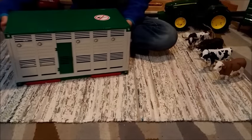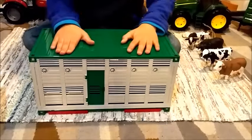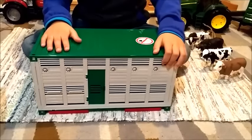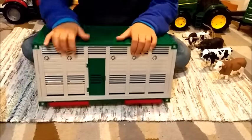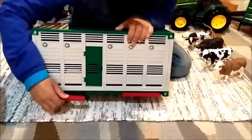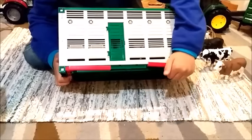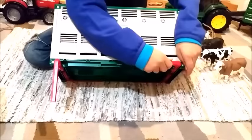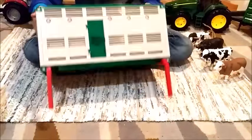This top part of the cattle truck can actually be made into a little cattle house. You can pull these red things and twist them to make it look like it's standing up.